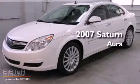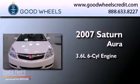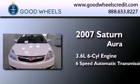This is a 2007 Saturn Aura. It has a 3.6-liter six-cylinder engine and a six-speed automatic transmission.